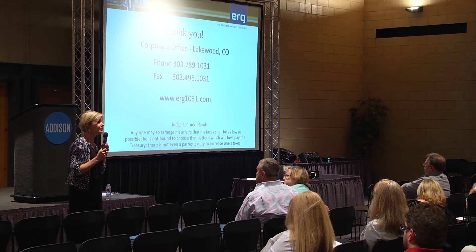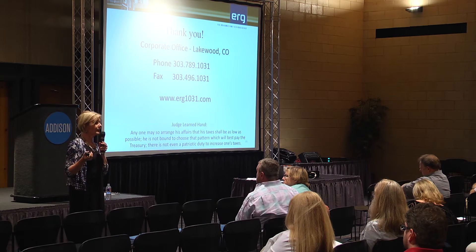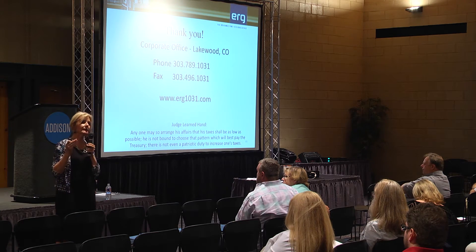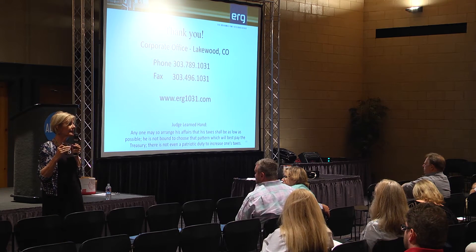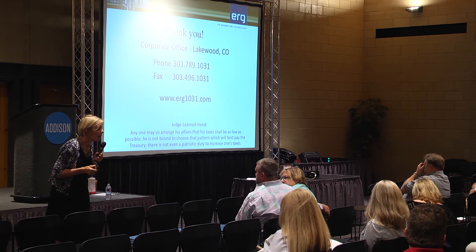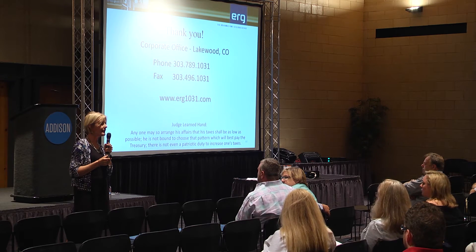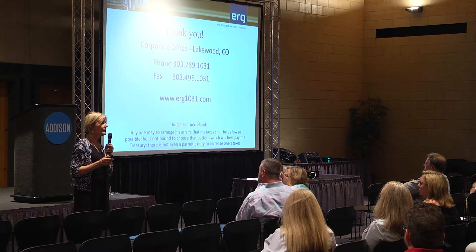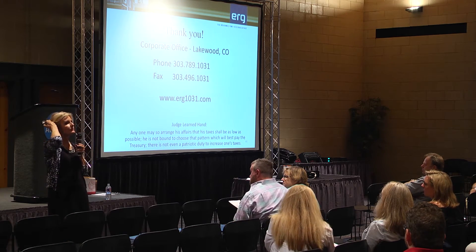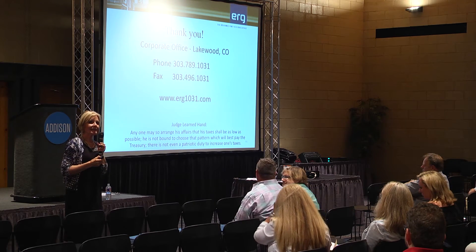Mineral rights: you can sell mineral rights and buy real estate, because mineral rights in Texas are defined as real estate. Water rights are defined as real estate in Colorado. Wind rights are defined as real estate in some states, so you need to look at the definition of real estate in the state where you want to buy. The only one I've personally handled is oil and gas — people call me all the time saying if you've got exchangers that want to spend money, they've got lots of oil and gas to sell.